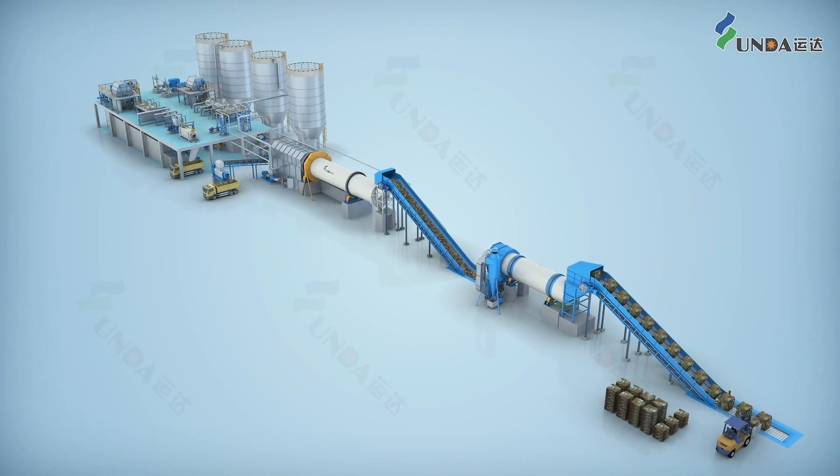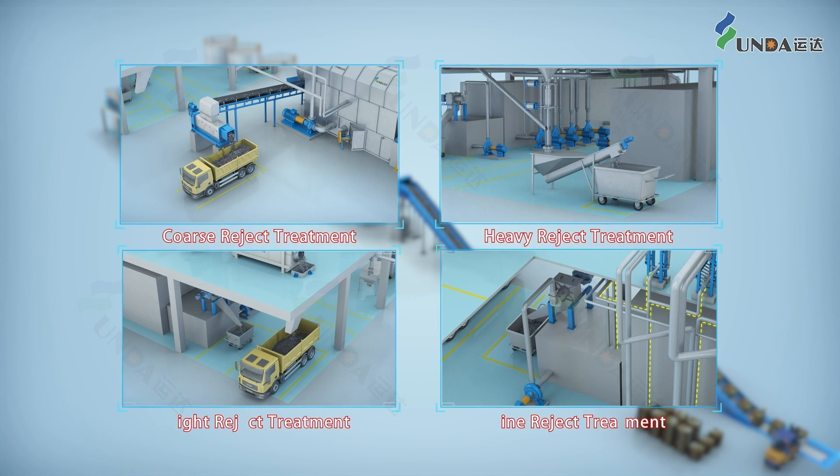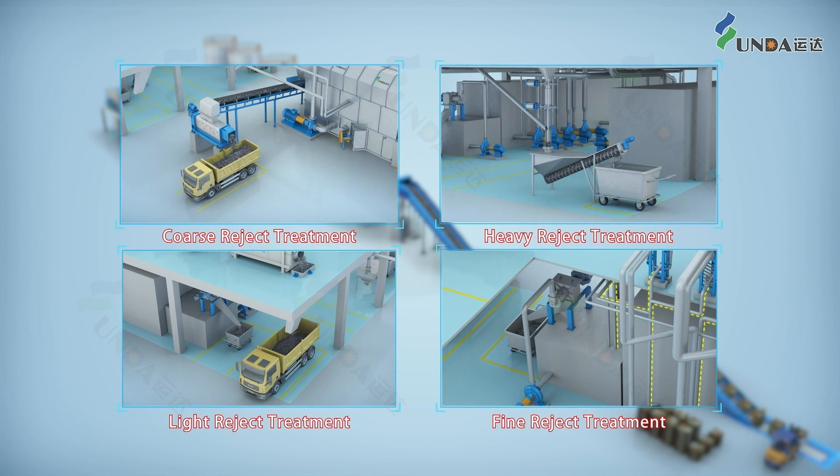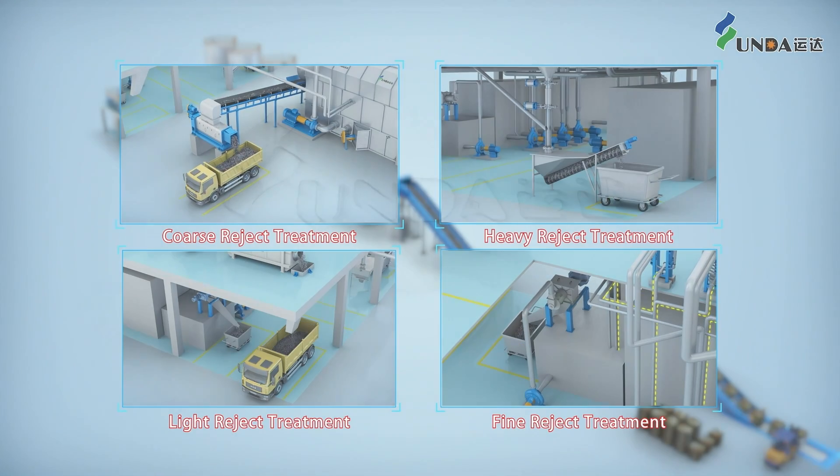IOC is not only good in stock preparation, but also good in reject handling, which provides human-machine harmony, green and environment-friendly operations, making it the priority choice.